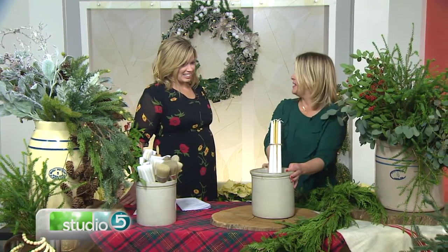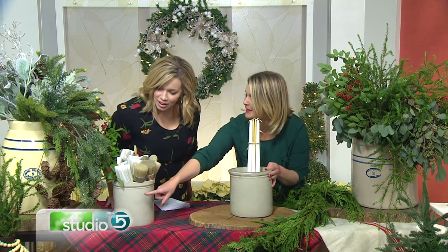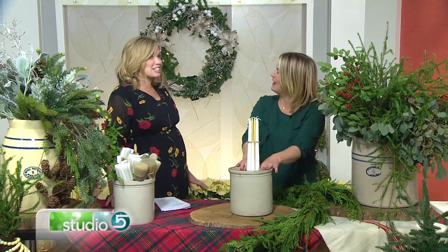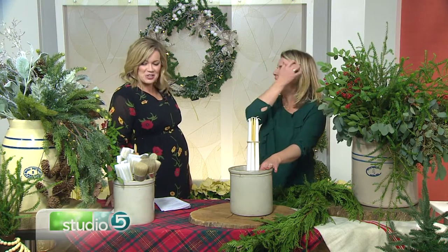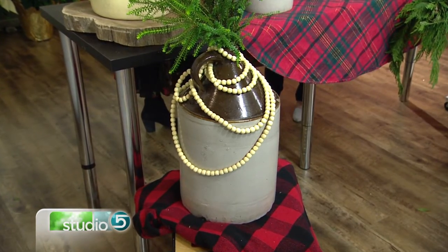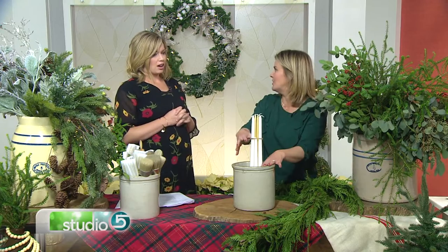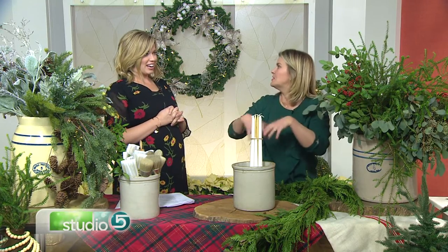They're really heavy and thick — it was a workout just setting up this morning! They were used for keeping things cool, like putting butter in there. This one down here was actually for moonshine — to keep your booze cool. They came in different sizes and were also used for pickling, where you'd put your cucumbers in to soak.